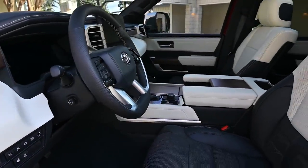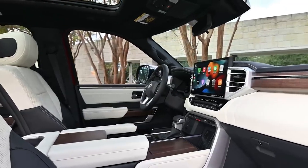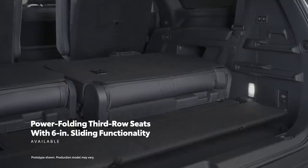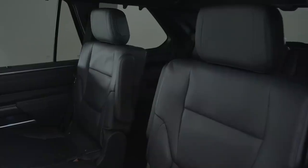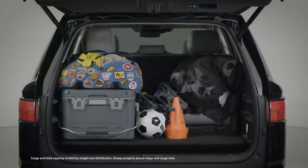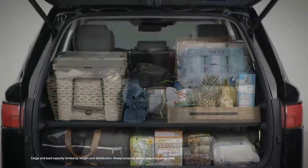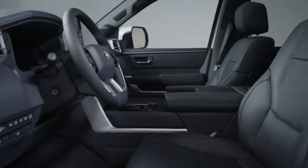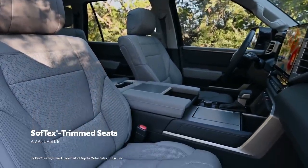While Sequoia's exterior exudes confidence and capability, inside it's all about the driver and passenger experience. This starts with a spacious interior cabin that features standard power-folding third-row on Limited grades and above, complete with 6-inch sliding functionality that can increase available cargo space behind the seats. Sequoia's interior story is not just about impressive space — it's all the ways it can be configured, including a cargo shelf system for added flexibility to stack luggage, groceries, or anything else the day may bring. Up in the passenger area, it's all about comfort, thanks to available heated and ventilated front and rear seats.